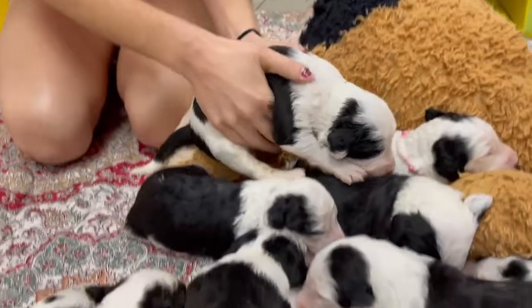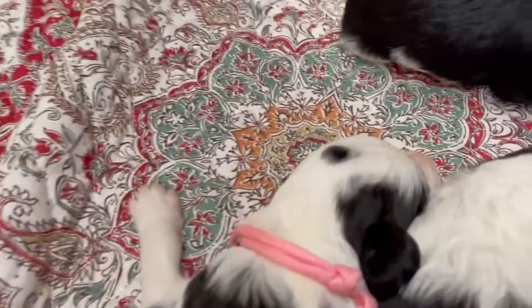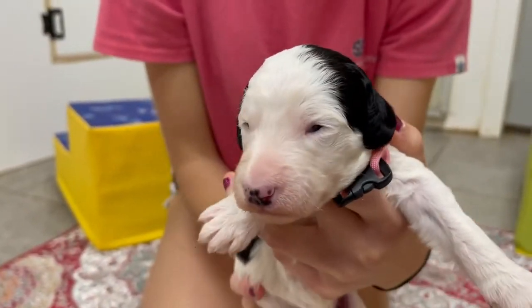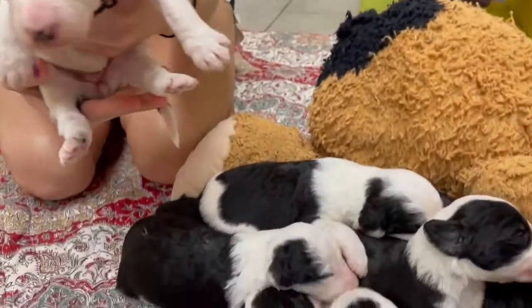They all have different markings. Just gorgeous. Another little girl with an angel's kiss — pretty little girl. Look at that little girl, look at her little face. Now her eyes are open. Beautiful puppies.